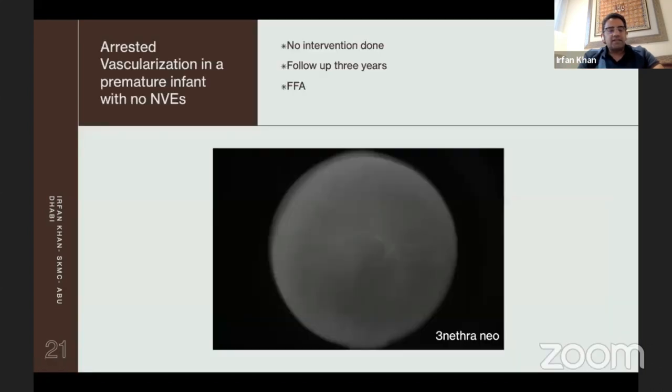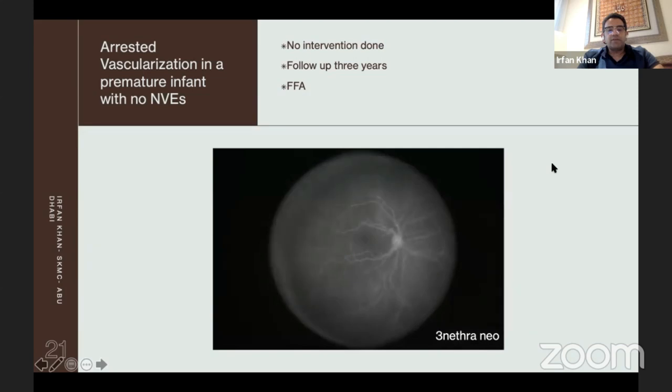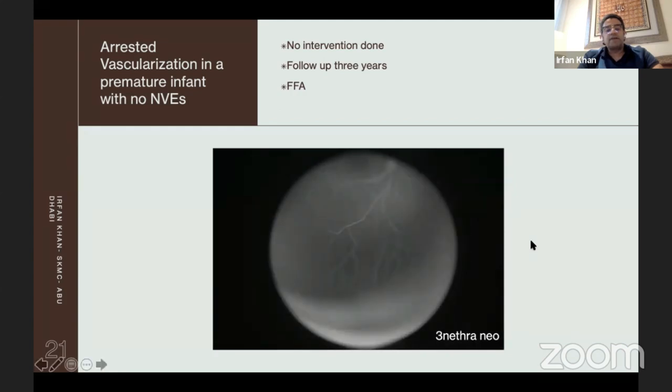Regarding delayed vascularization, this is a case of a three-year-old girl. We did a fluorescein angiogram, and it shows she is completely avascular — no NVEs at all. Strangely, I haven't done anything to her as yet; I'm just following her. She is about minus three to minus four myopic, but so far she hasn't developed any signs of neovascularization, and notably she did not undergo any treatment — no laser or anti-VEGF.